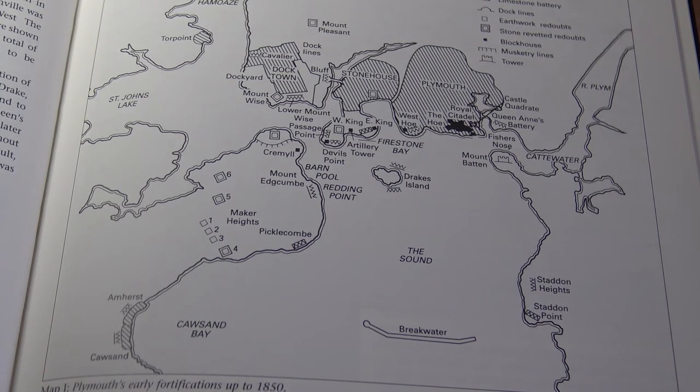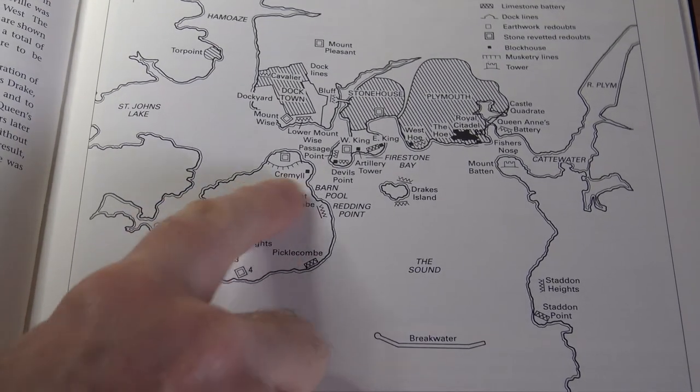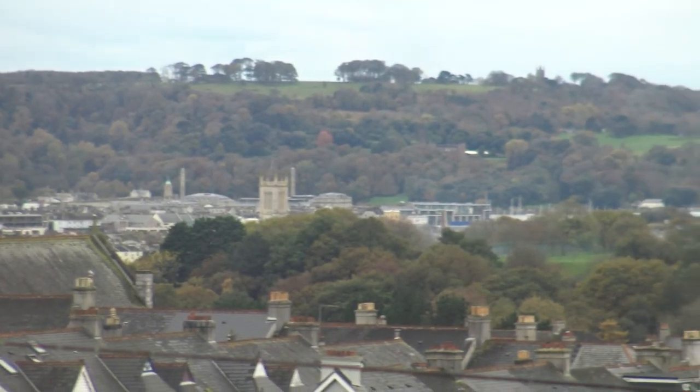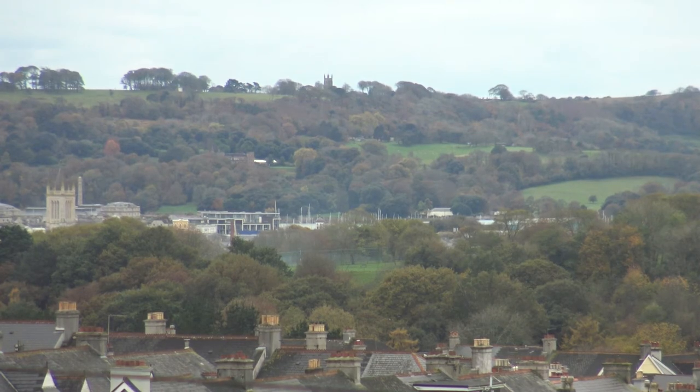I just want to show you a view of the heights from my window, which might give you a little bit more idea about how strategically important the Maker Heights were. What you're looking at there, over the rooftops in the distance, is Mount Edgecombe, which is on the other side of the River Tamar. You can just about make out the mouth of the River Tamar there, and along the ridge you can see a church tower on the horizon — those are the Maker Heights.